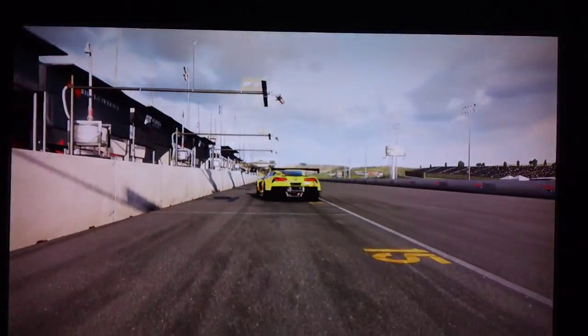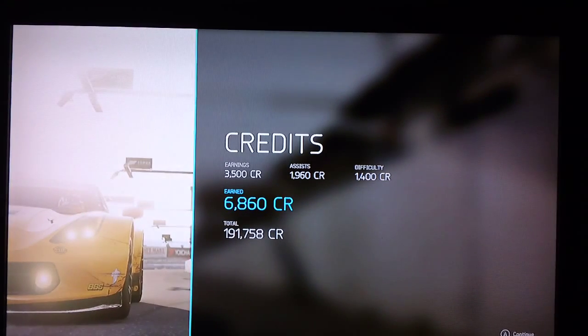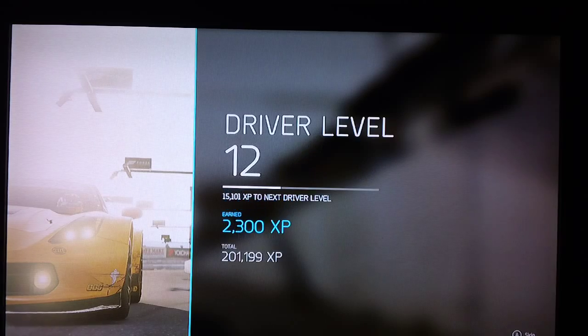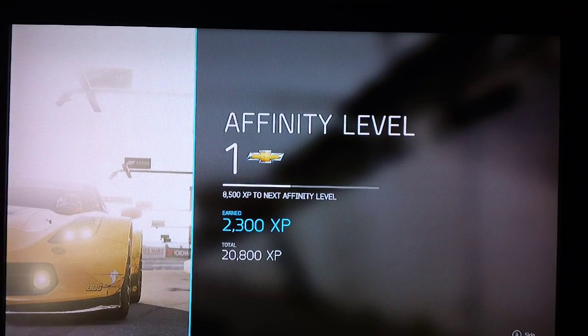Alright guys, there it is — first place! That was on pro difficulty, and all my assists are the same as the last video: all off except automatic transmission. I leave rewind on for cases like what happened in this video. I don't have traction control — I turned that one off. So there you go guys. If you did enjoy the video, like and subscribe, leave comments on what you want to see me do, and I'll catch you next time.